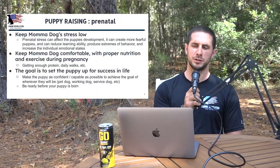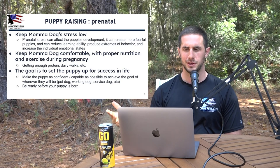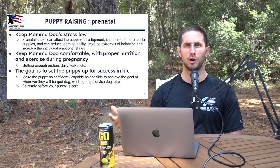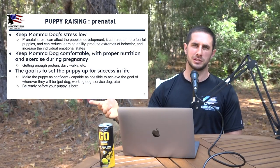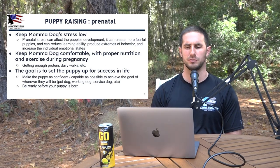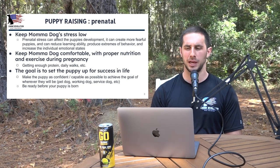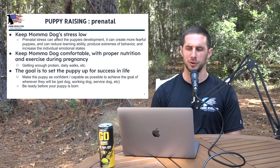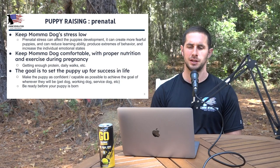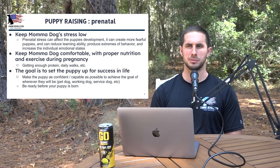Moving to slide three — the first section on puppy raising is the prenatal period, before the puppy is even born. It does play a factor in the puppy's long-term behaviors and success in life. The first thing we want to do is keep the mama dog's stress very low. Prenatal stress can affect the puppy's development, create more fearful puppies, reduce learning ability, produce extremes of behavior, and increase emotional states.